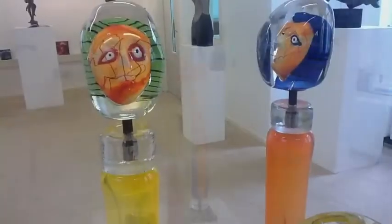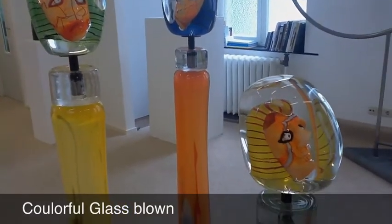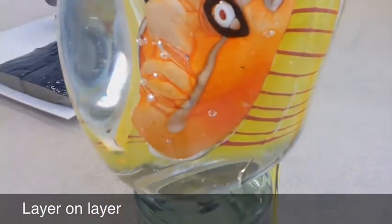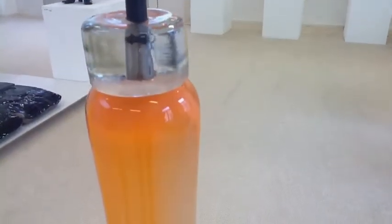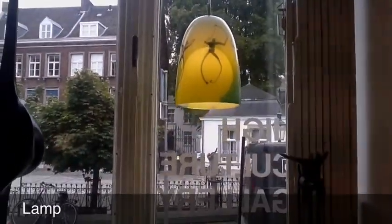They are very colourful and quite interesting because of the techniques that he has used in these objects. As you can see, the face which is blown — the orange face is blown in a mould. And afterwards, while it is still hot, the pupils and the eyelids and everything are drawn into the glass while it is hot.